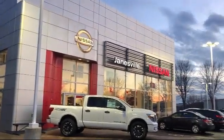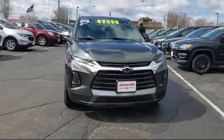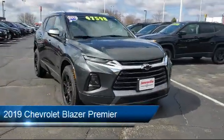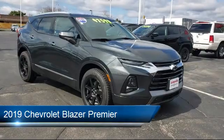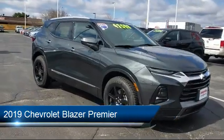Welcome to Janesville Nissan, your premier destination for purchasing a vehicle. Here's a look at another one of our great vehicles in inventory. It comes equipped with many standard and optional features, and has less than 10,000 miles on the odometer.